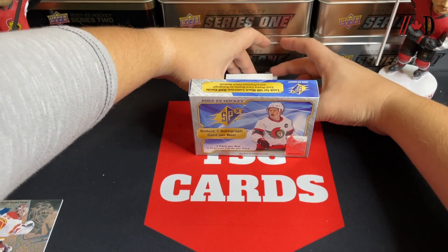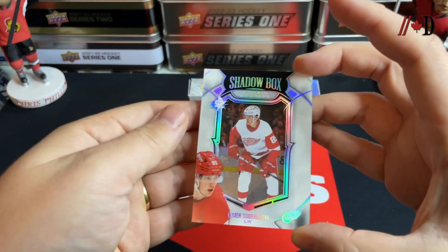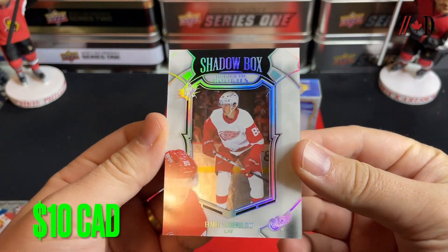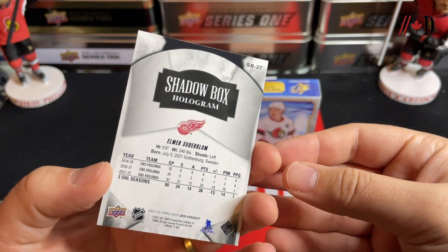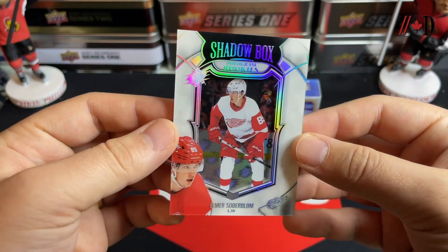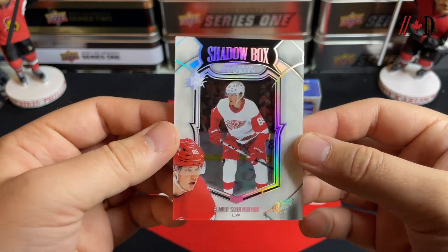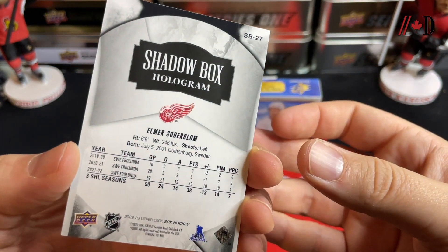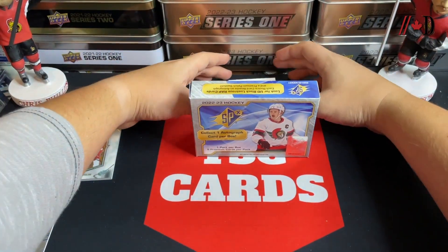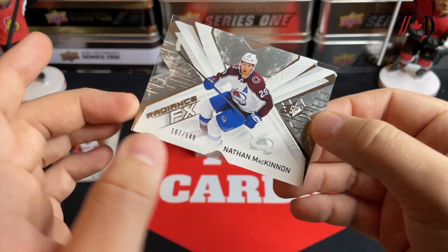Next card — we've got a Shadow Box Rookie, non-autograph, just the regular Shadow Box of Elmer Soderblom. I think he went to the minors this year, but that's a pretty solid one to get. It's kind of a hologram in the back — really cool holographic Shadow Box. Those do come in autograph versions as well, so it could be a little better, but not too shabby. Happy with that hit.